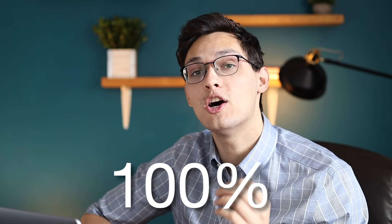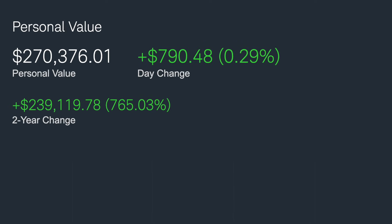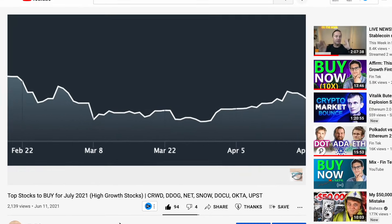My portfolio is currently up over 100% in the last year to a current value of over $250,000. If you've watched my channel for a while, you've been able to see exactly which stocks I've invested in to achieve those gains. In this video, I'm going to walk through exactly which stocks are in each of my investment accounts, show you how much money is invested in each of those stocks, and explain why I picked those stocks to invest in.